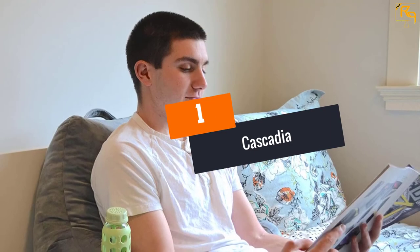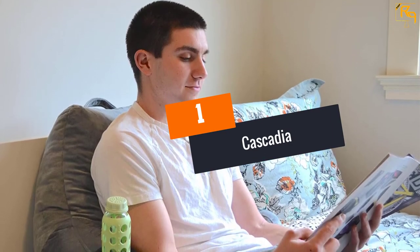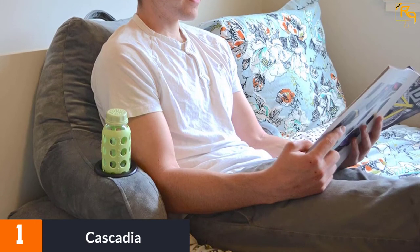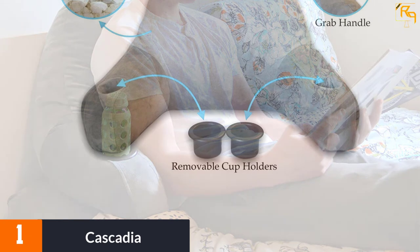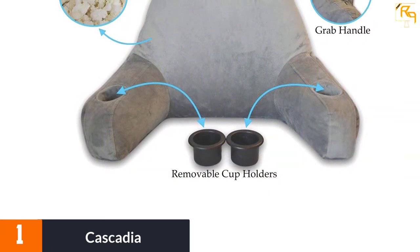At Number 1: Cascadia. For those who are currently looking for a superb reading pillow that you can comfortably lay on, this extra large pillow is indeed the right choice. It is the extra large pillow that is great for both kids and adults, and you can enjoy using it any way you want.